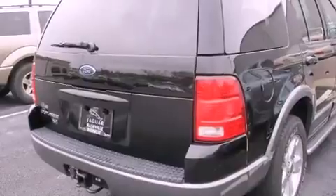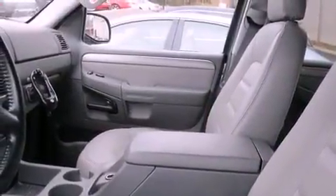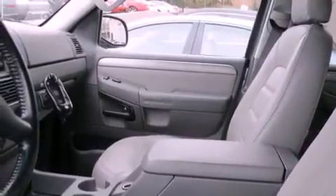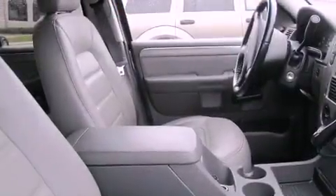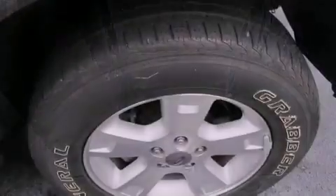Features include a low-tire pressure indicator, a multifunction display, cruise control, a CD player, a leather-wrapped steering wheel, a trailer hitch receiver, a passenger-side vanity mirror, an anti-lock braking system, air conditioning, and alloy wheels.